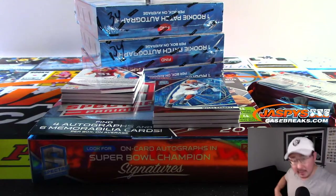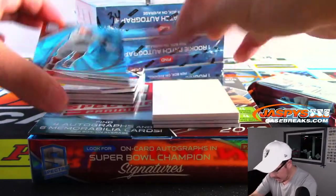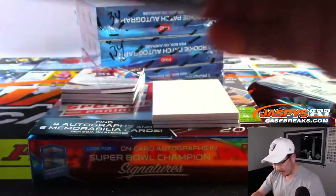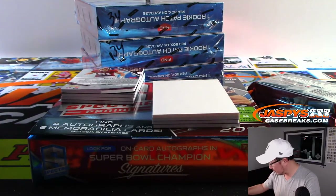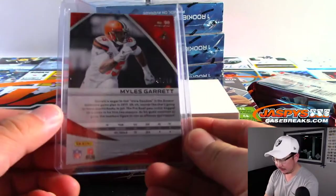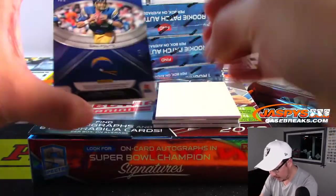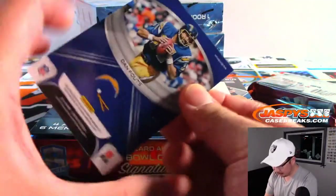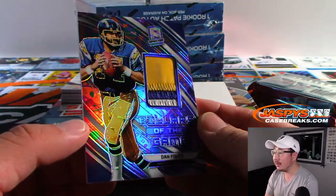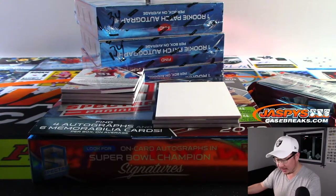I'm going to grab a blank card right next to me here — going to hide the hits a little bit. There's Myles Garrett, 45 out of 60. That will be for the Browns, that goes to Brad. And we've got Dan Fouts, 2 out of 5 — nice Pillars of the Game, three color relic for the Bolts. That's Rashawn and the Chargers. There you go, Rashawn.